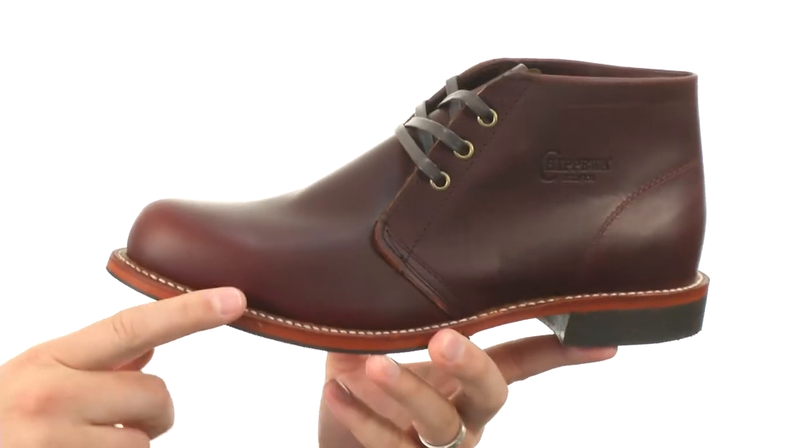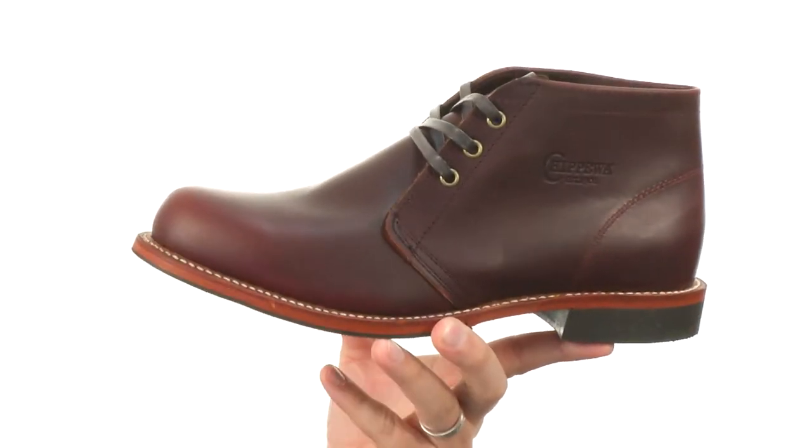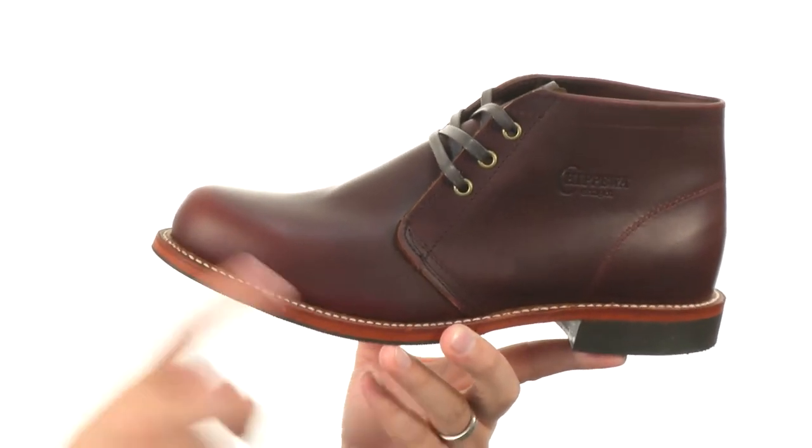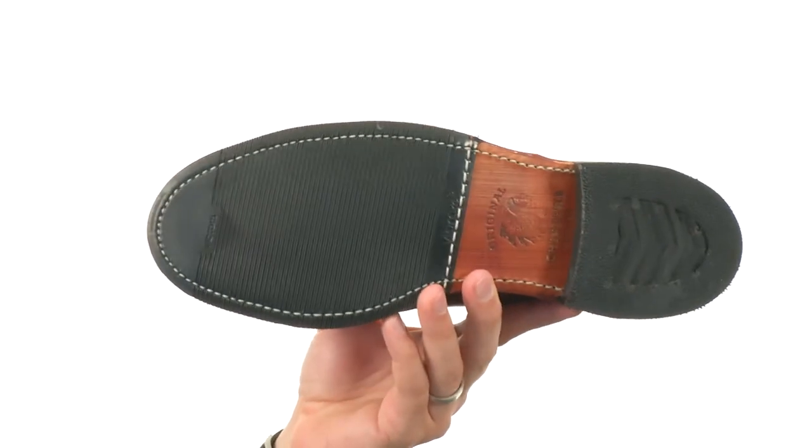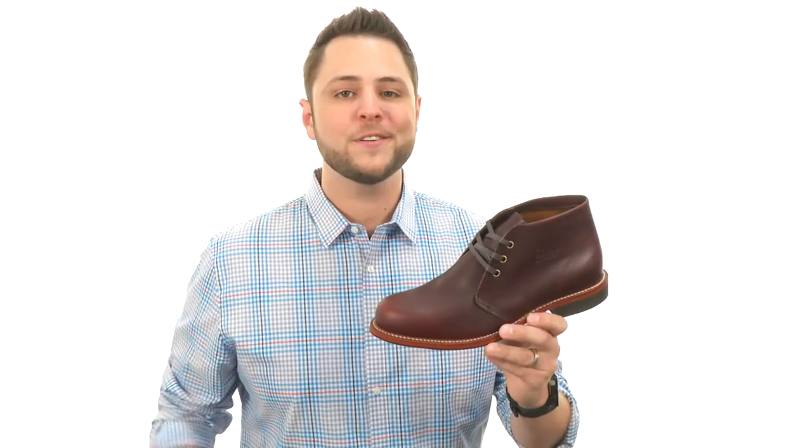It's got a good amount of comfort in that footbed, making these really unique, so they're gonna give you amazing comfort on the inside while making your feet look really sharp on the outside. Then you got that sturdy Vibram rubber oil-resistant outsole here. Grab yours today, they are from Chippewa.